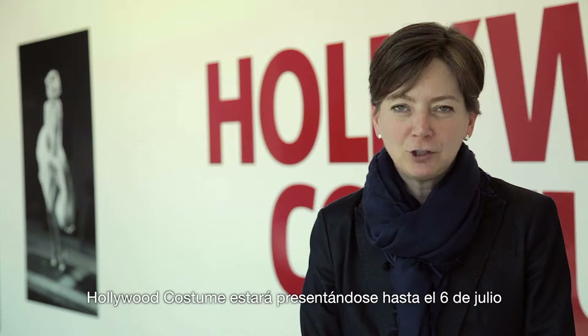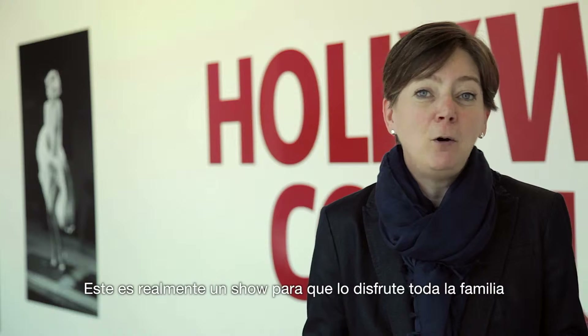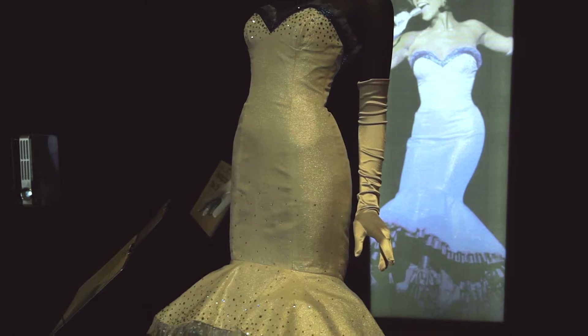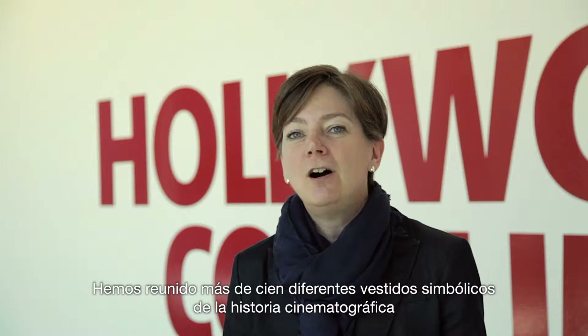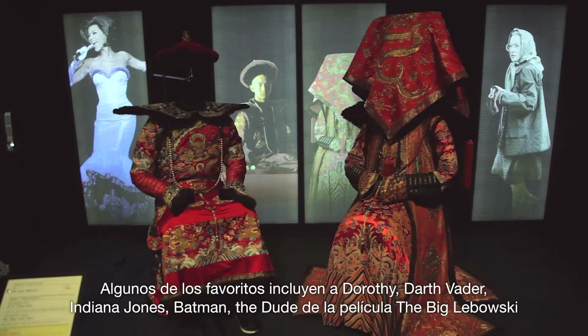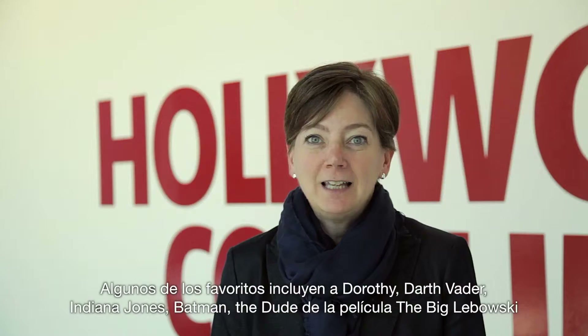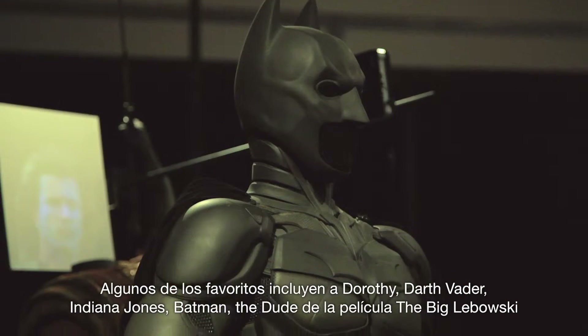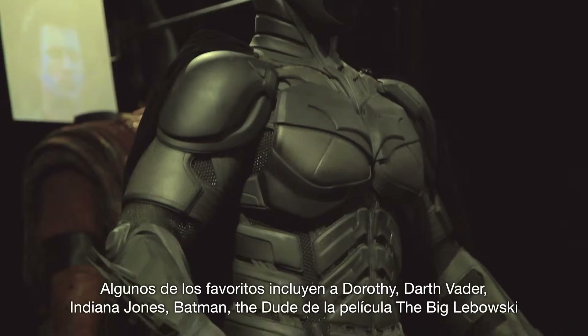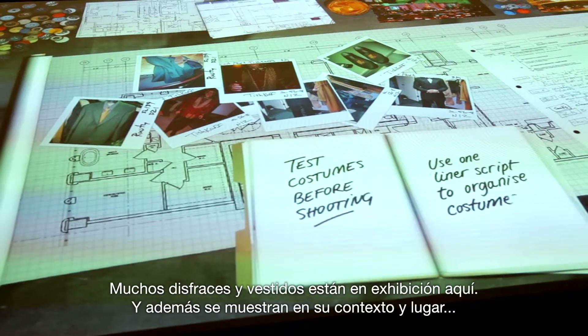Hollywood Costume is up through July 6th here at Phoenix Art Museum. We invite you all to come down and enjoy the show. This is really a show for the whole family to enjoy. We've gathered over a hundred iconic costumes from movie history — some of your favorites, from Dorothy to Darth Vader to Indiana Jones, Batman, and The Dude from Big Lebowski. Many different kinds of costumes are on display here.